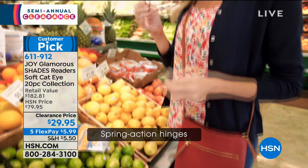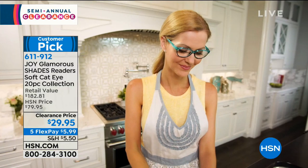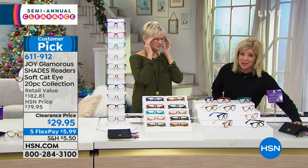You get eight pair of readers in that cat eye shape, one pair of transitional readers in this kit, one pair of computer readers with black frame, and then 10 individual covers that are color-coordinated and also serve as cleaners — at the same time.